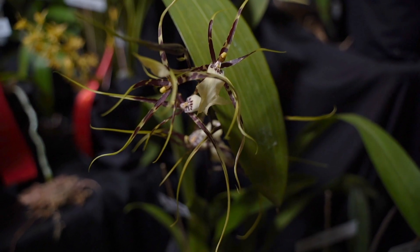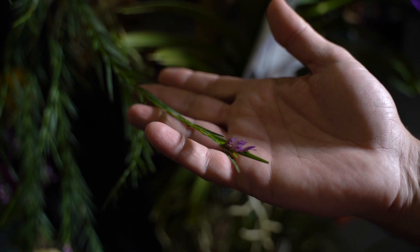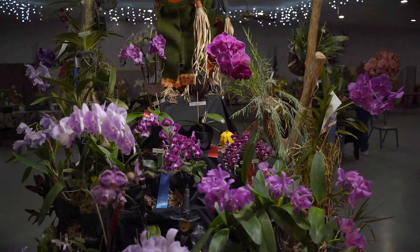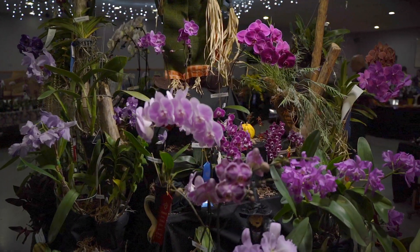We have some growers who specialize in orchids where you need a magnifying glass to really see the blooms, and we have some growers who grow specimen-sized plants with thousands of flowers.